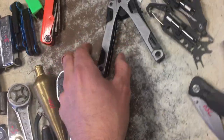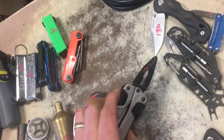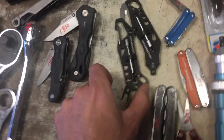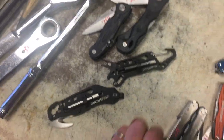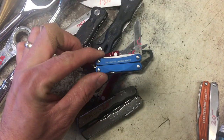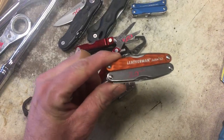Leatherman OHT — that must be $40, I thought it said $70, sorry. The Lockblade, $13.50. Smaller Lockblade, $7.50. The Leatherman Rail is $10.00. The Leatherman Pump is $10.00. The Leatherman Fuse is $20.00. The Leatherman Micra is $12.50. The Leatherman Squirt PS4 or something like that is $15.00. The Leatherman Juice 2 is $20.00.